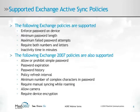Here is the list of supported Exchange ActiveSync policies. For example, you are able to enforce a password on the device, including parameters around the password. You are able to set an inactivity time before the device locks and requires the password to be entered. With Exchange 2007, you are able to have more complex password settings, including password expiration and password history. You can also allow or disallow the camera and require device encryption.